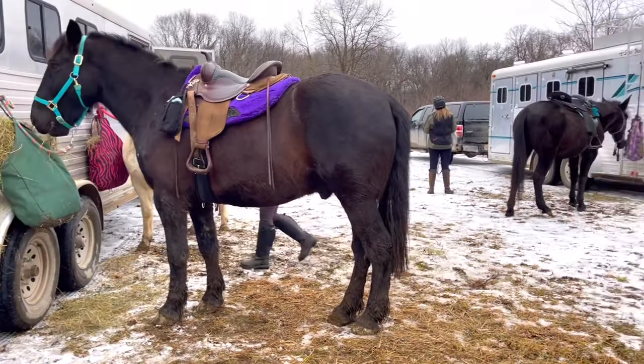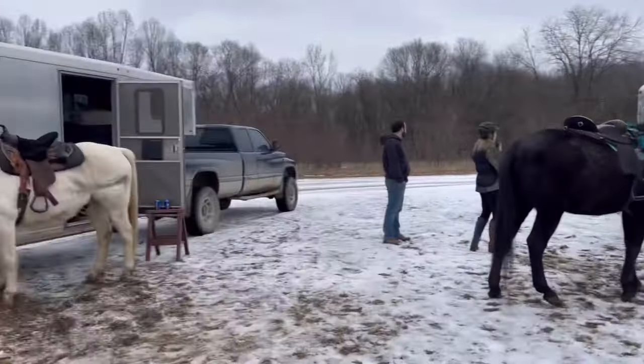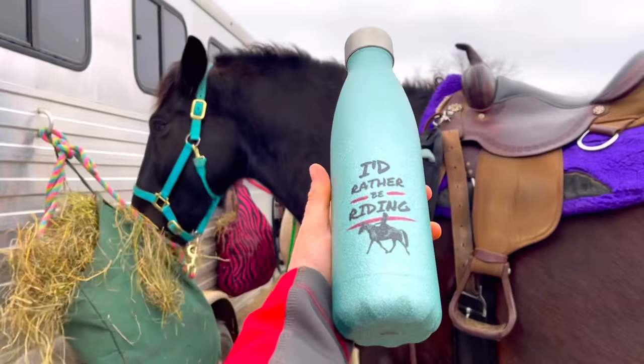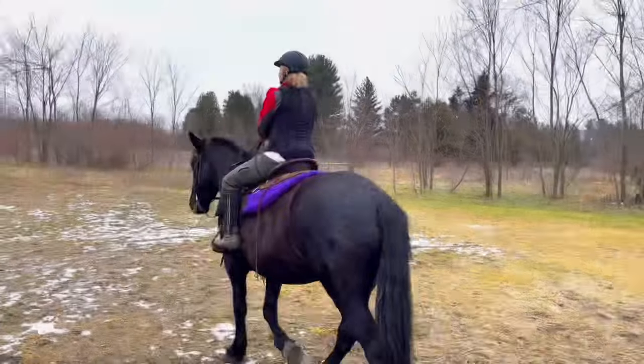We just got here and we're tacking up, getting ready to go. Today we're going to be riding in a place called Waterloo and it's located in Chelsea, Michigan. So I'm really excited to be riding. I got my super cute water bottle to bring with us — that's me and Arlo on it. Super fun.